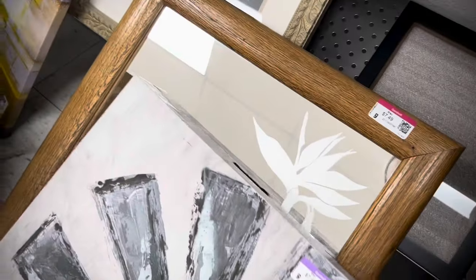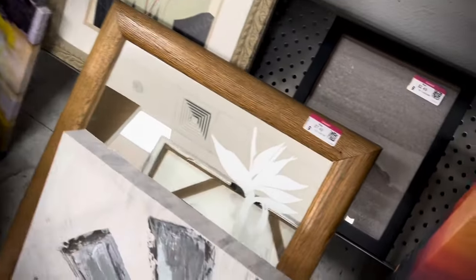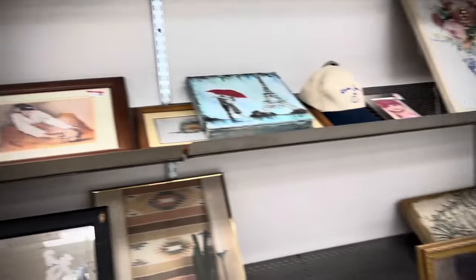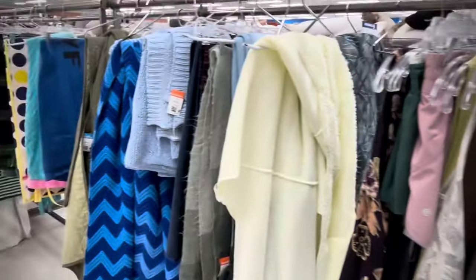Into the art, I found this beautiful mirror. But I think I passed on it because of the wood frame. If it had a brass frame, I'd probably give it a try in the booth. But we passed on it that day.